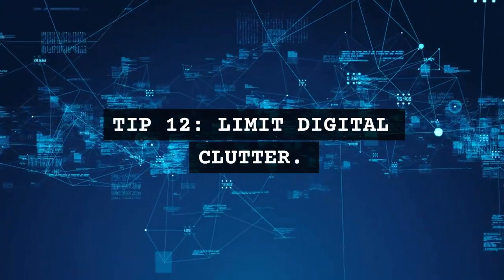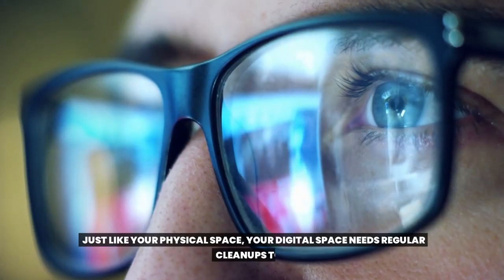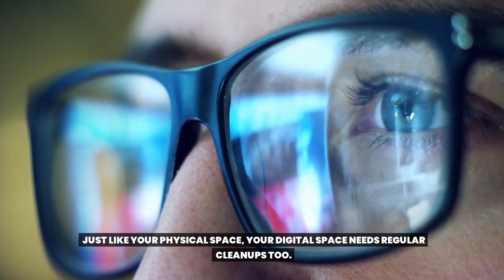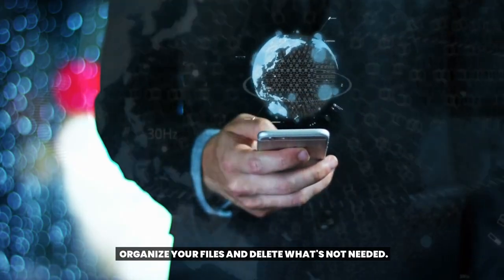Tip 12: Limit digital clutter. Just like your physical space, your digital space needs regular cleanups too. Organize your files and delete what's not needed.